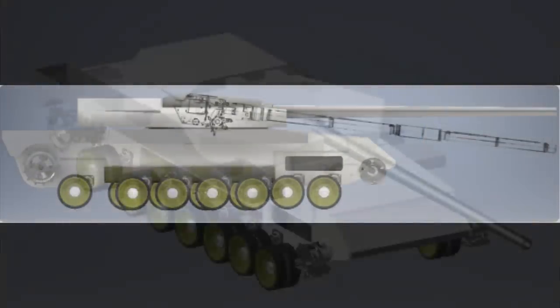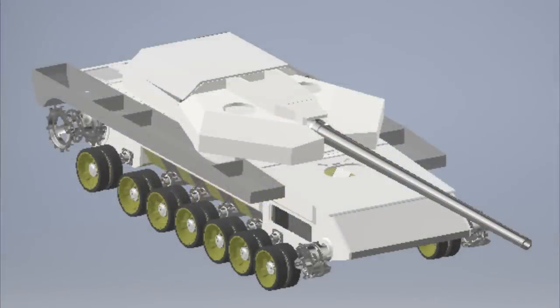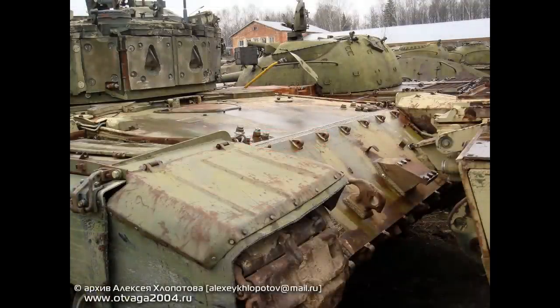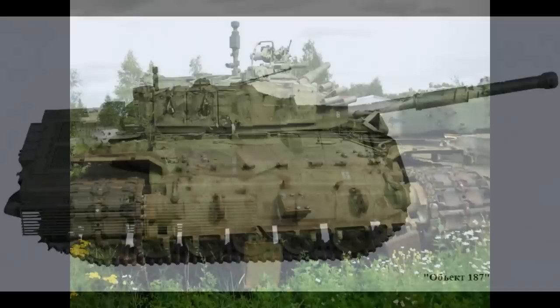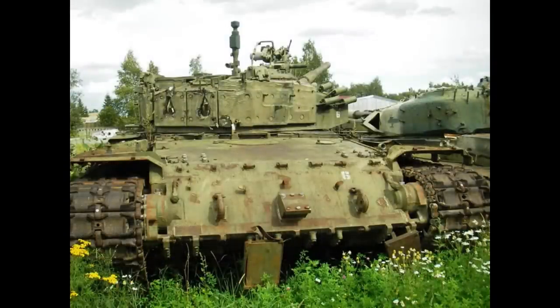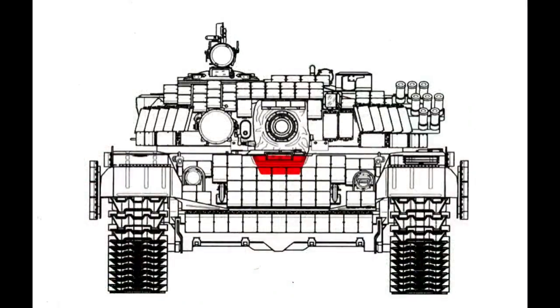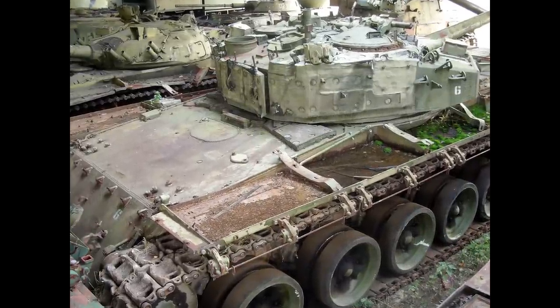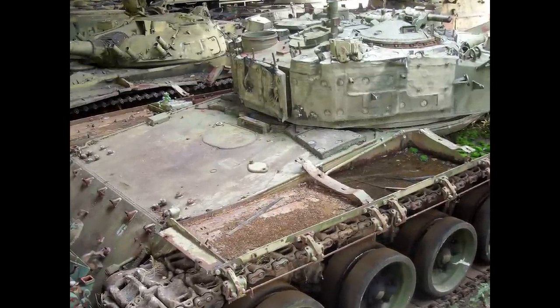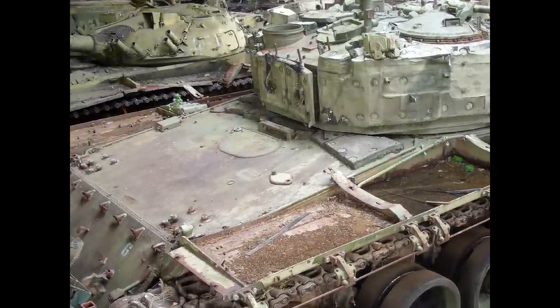If you look at the hull design, you can notice that it is different. The driver's periscopes are now behind the driver's hatch. This would indicate that the hull design is that of the Object 187, which was a quite promising tank project that sadly went nowhere. This hull design gets rid of the weak spot that all Soviet tanks have — the cut into the hull armor to install the periscopes for the driver — by moving the periscopes behind, thus making the driver sit further back.